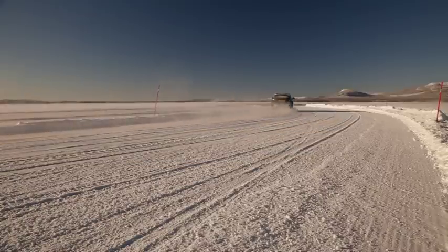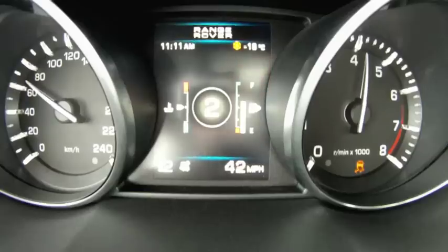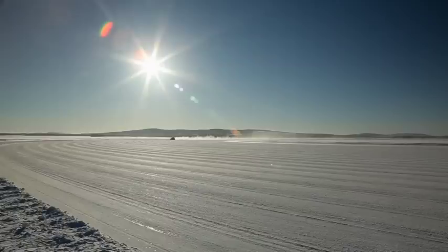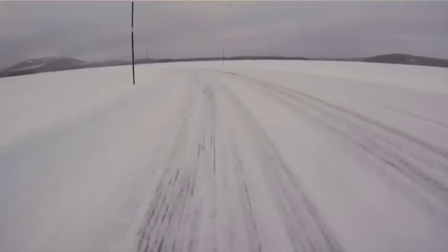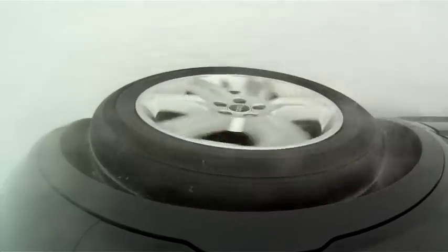Dynamic stability control is a safety function which is constantly monitoring the vehicle's attitude and comparing it to the driver's intended direction. As soon as the vehicle starts to understeer or oversteer, dynamic stability control intervenes by controlling engine torque and brake pressure on the appropriate corner to modify the vehicle's attitude and bring it in line with the driver's intended direction.